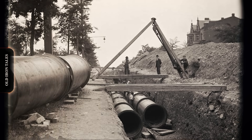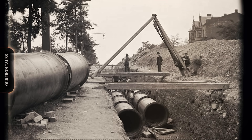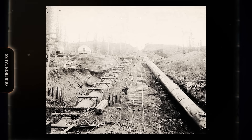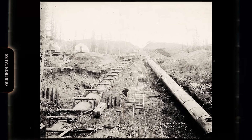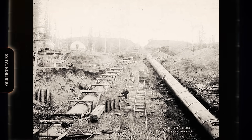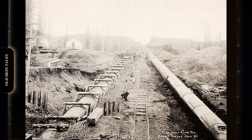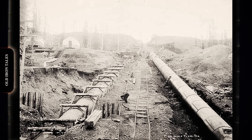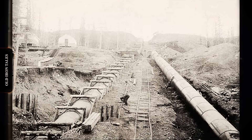Some innovative contractors began mounting booms and winches on these tractors, creating improvised pipe-handling machines. These early modifications were crude, often dangerous, but they proved the concept. A tracked vehicle with a side-mounted boom could lift and position pipe sections far more efficiently than any manual method. Caterpillar engineers noticed what their customers were doing, and by the late 1930s, the company began developing purpose-built attachments for pipeline work. The side-boom pipe layer was about to become a formal product category.